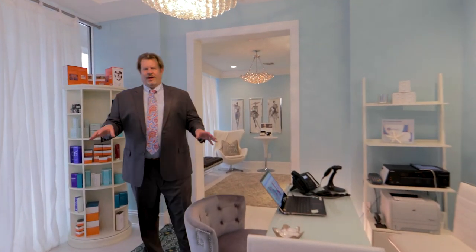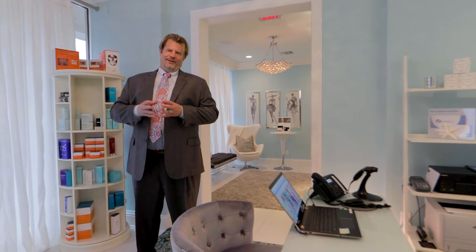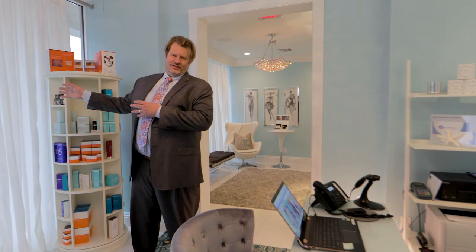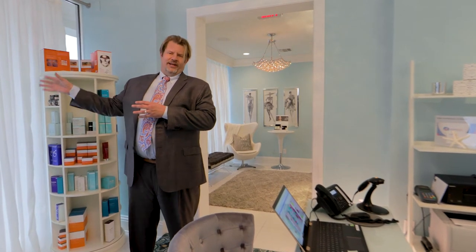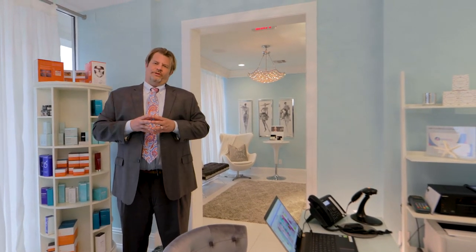This is our direct spa check-in. We recognize that all patients coming for a spa experience don't necessarily want to come to a plastic surgeon's office. As such, we have a separate entrance right here with dedicated reserved parking for you. Cindy, our spa coordinator, sits right here and when you arrive, she will set you up with your esthetician or your massage therapist.